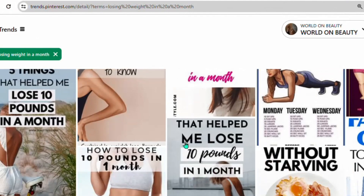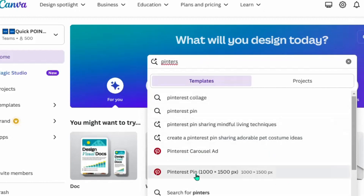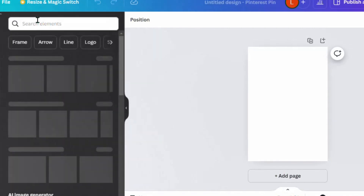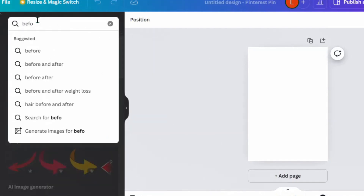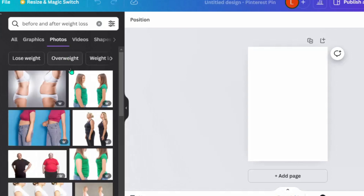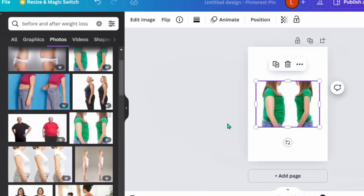Now we need to create a Pinterest pin. Go to Canva and search for 'Pinterest pin' — select the 1000x1500 Pinterest pin template option. Rather than using an existing template, search for content related to your niche, such as 'before and after weight loss.' Click on Photos to display before-and-after weight loss images. Pick one you like, add it to your design, and adjust it to fit the canvas properly.